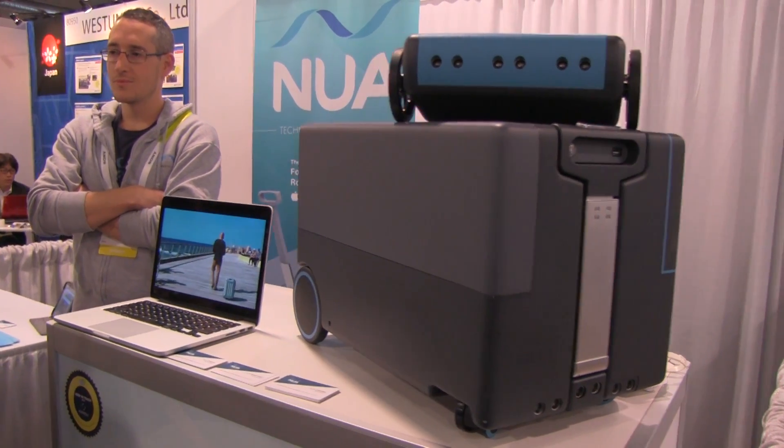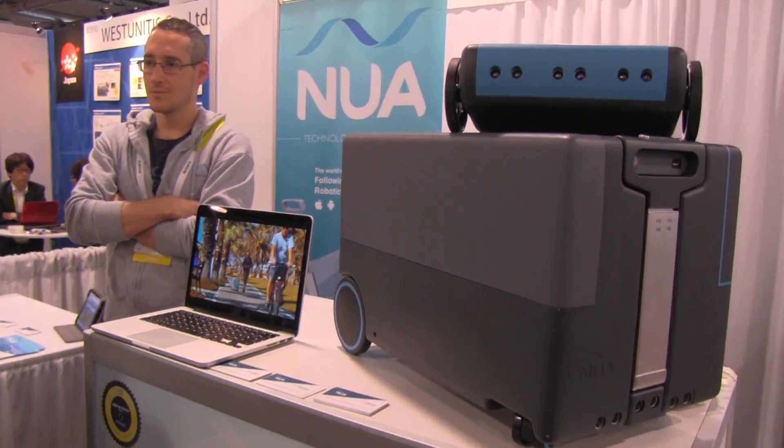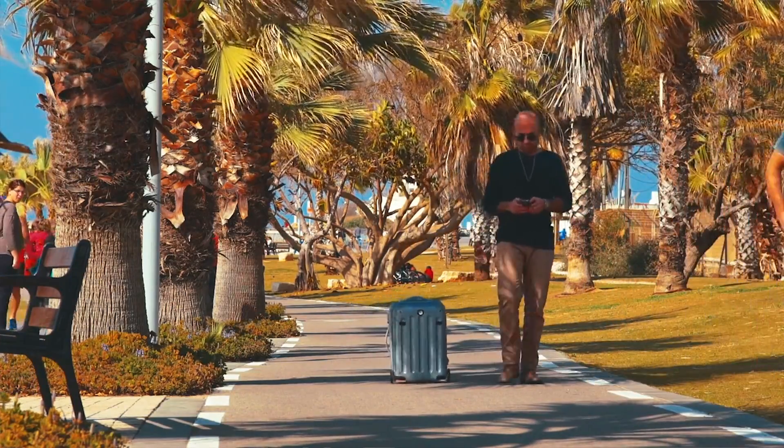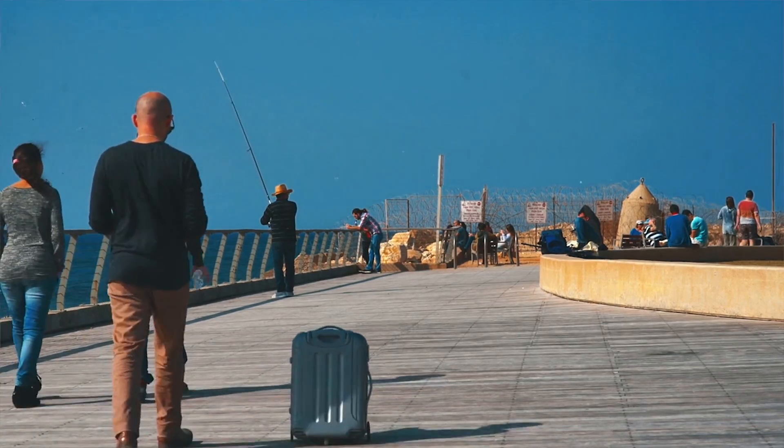Nicole Scott here for Mobile Geeks, and here I have something that I am definitely going to own in the future. It's called NUA — this is luggage that follows you. Check that out, it's connecting via Bluetooth to your smartphone and just following you around. This isn't actually what the luggage is going to look like when it launches.